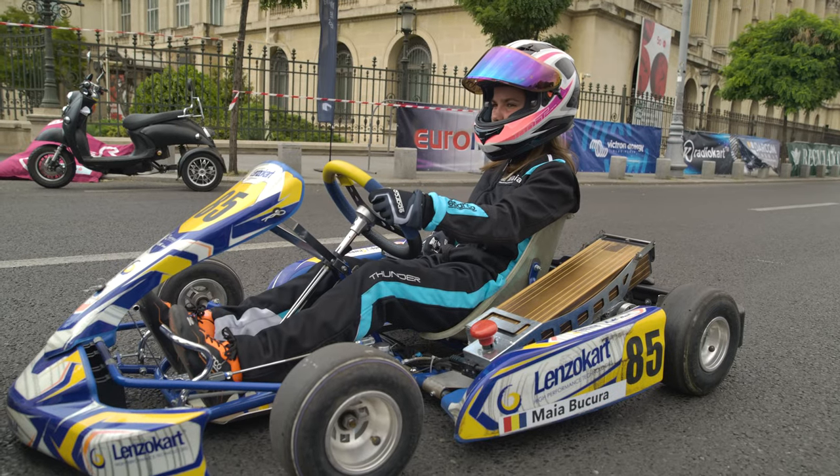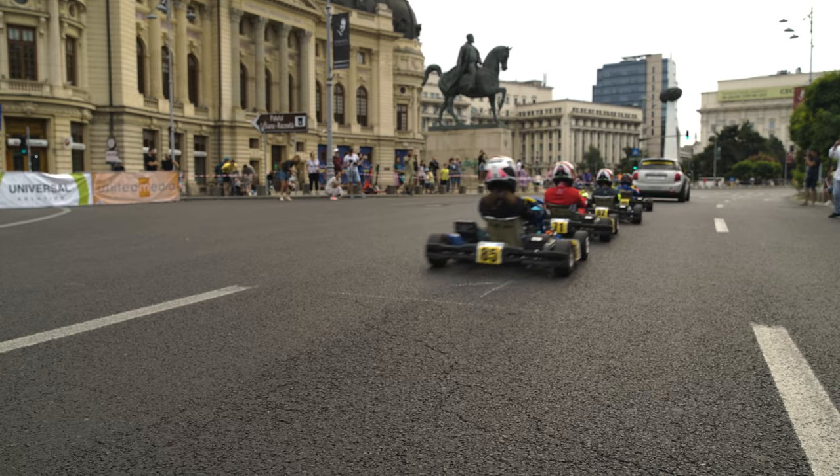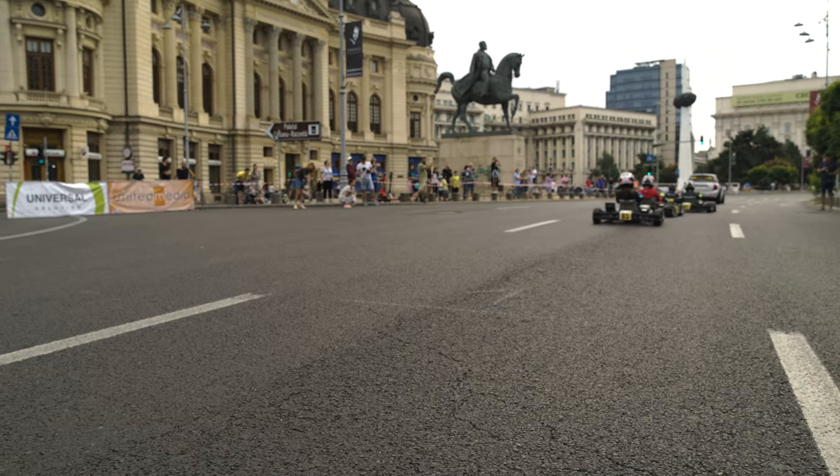Eleven year old Maia is also racing and she's proud to be part of this male-dominated sport. 'This is my third year but I really like the feeling that you get when you're going fast. You always get accidents — you can't avoid them — but it's okay, you have to go through it.'